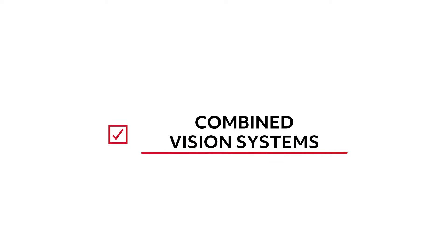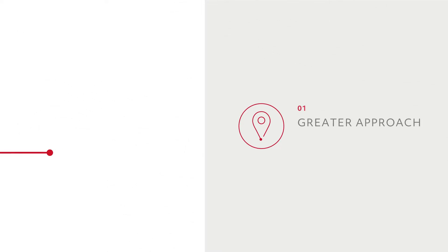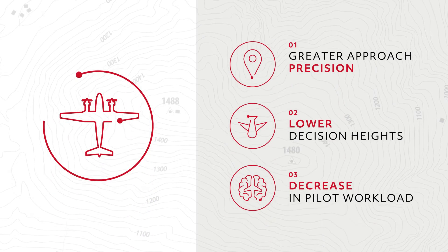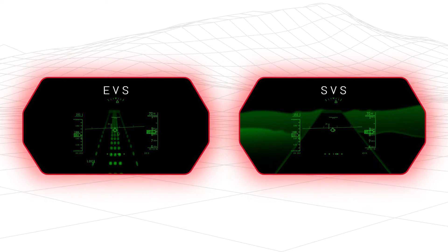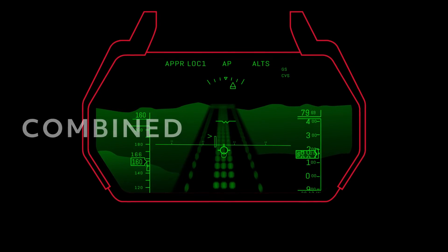This time we're looking at combined vision systems, or CVS, and how a blended CVS can enable greater approach precision and lower decision heights while decreasing pilot workload through eyes-up-and-out situational awareness. At its core, a CVS combines the real-time thermal imagery from an enhanced vision system, or EVS, with the weather-independent, computer-generated imagery of a synthetic vision system, or SVS.